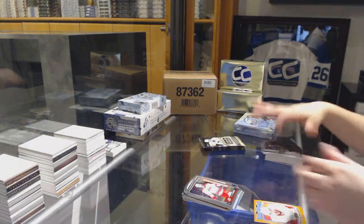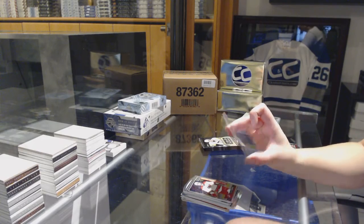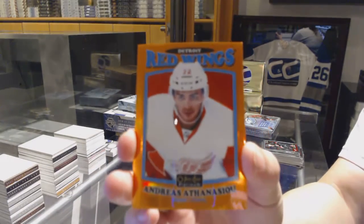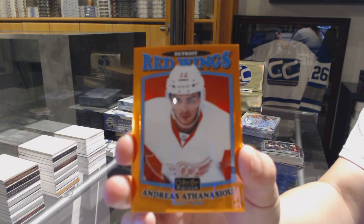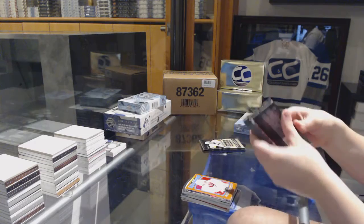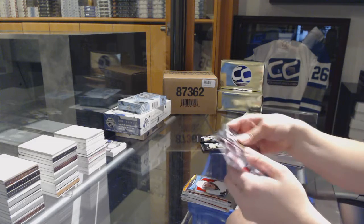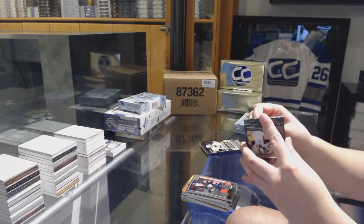Trevor Carrick rookie for the Carolina Hurricanes, and we've got an orange rainbow retro for the Detroit Red Wings numbered to 49 — Andreas Athanasiou. Retro Carl Hagelin for the Pittsburgh Penguins, and a Jakub Larsson rookie for the Anaheim Ducks.